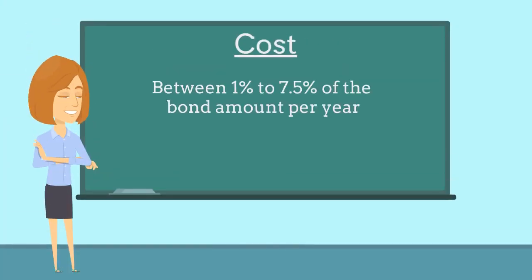The bond costs anywhere between 1% to 7.5% of the bond amount per year, based on factors such as the applicant's credit score and years of business experience.